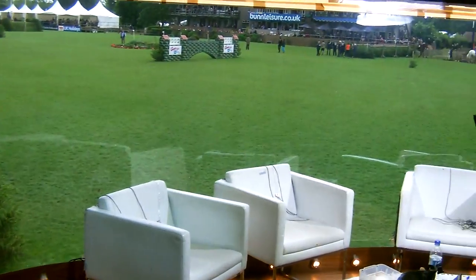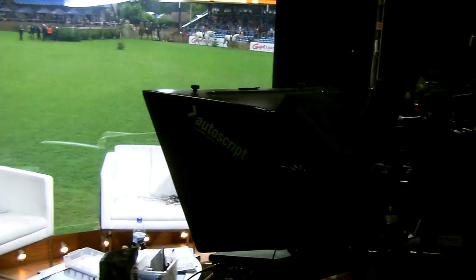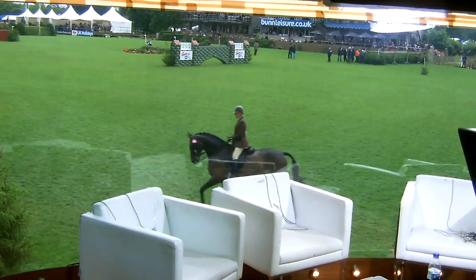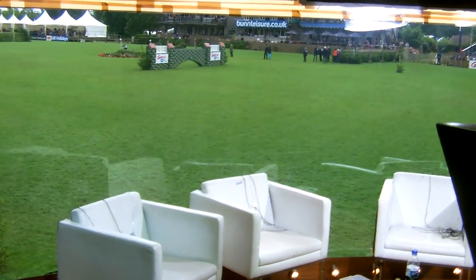This is the studio itself. This is where the presenters will be sitting. These are the cameras, the auto cues, everything that beams Hickstead into your homes in wonderful high definition. It really is a remarkable setup. It all springs up out of the ground — this isn't a permanent structure, so it really is quite special.